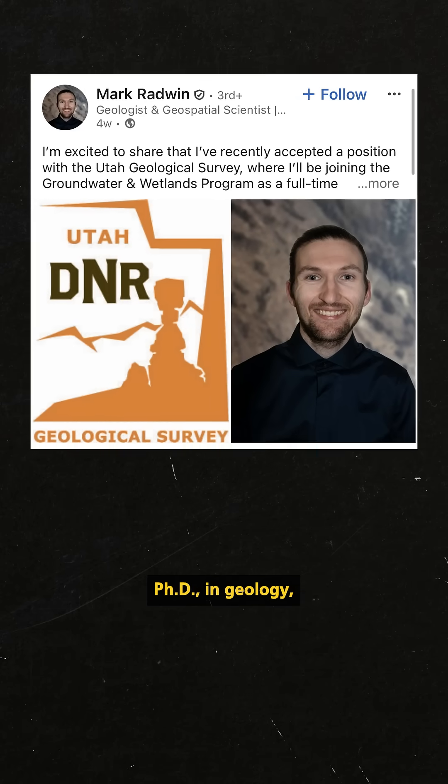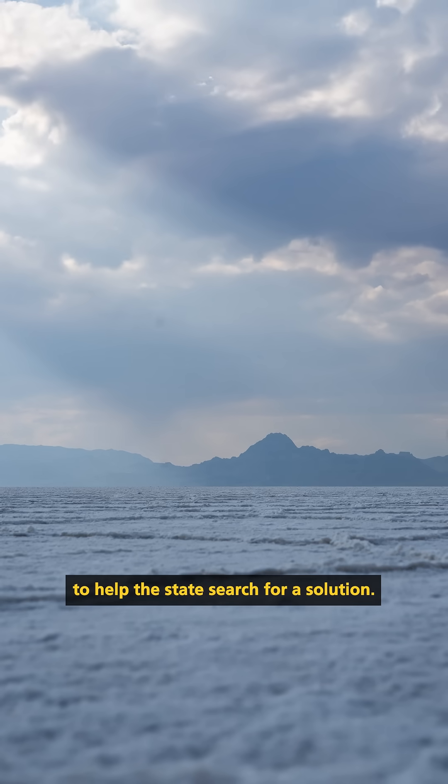Now that Radwin has completed his PhD in geology, he'll be starting a new job at the Utah Geological Survey to help the state search for a solution.